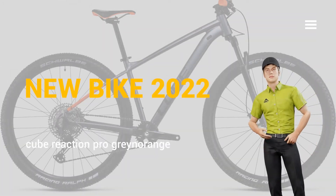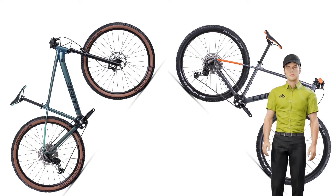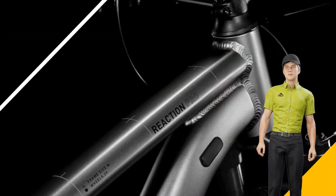Hi my friends. Today we talk about Megabike. When we sat down to design the Reaction Pro, we wanted the perfect blend of function, reliability and performance.